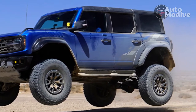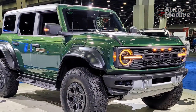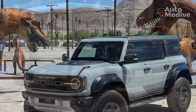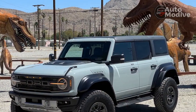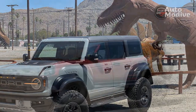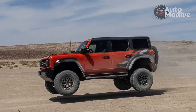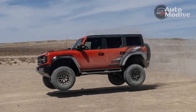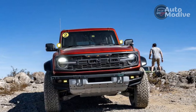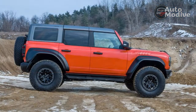Base price: $69,995 including destination. Price as tested: $75,770. Powertrain: 418-horsepower twin-turbo 3.0-liter V6, 10-speed automatic, four-wheel drive. EPA fuel economy: 15/16/15 MPG. The hits: cartoon-like design, fantastic transmission programming, unflappable ride, comfortable seats.